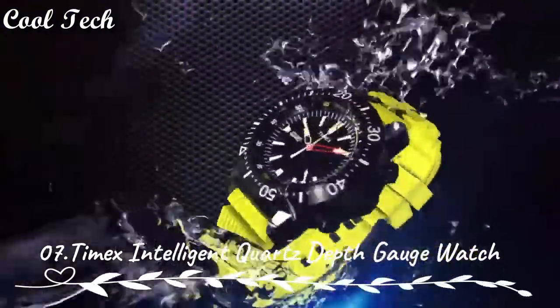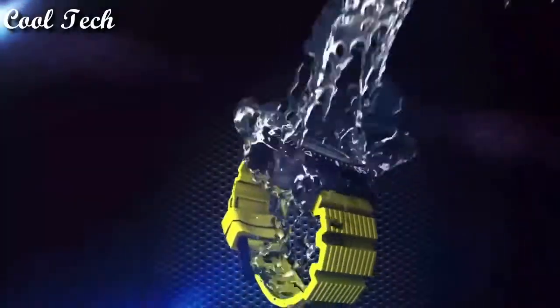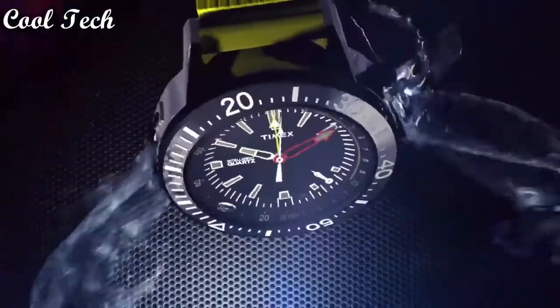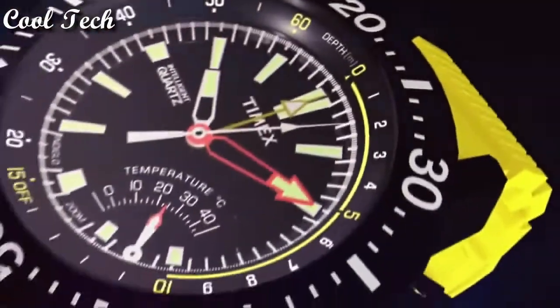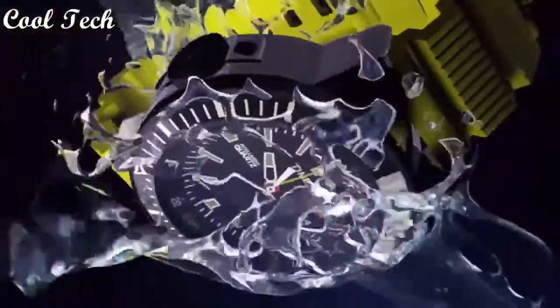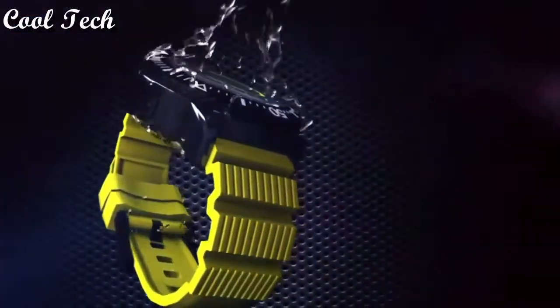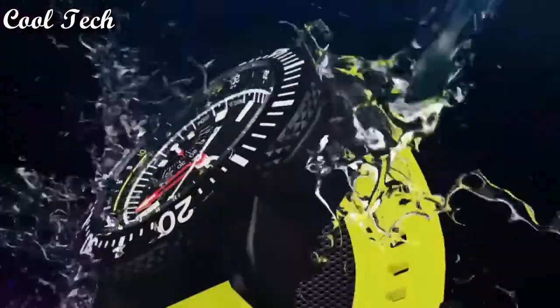Top 7. Item shape: round. Window material type: mineral. Display type: analog. Glass speckle. Case material: stainless steel. Case diameter: 46 millimeters. Case thickness: 19 millimeters. Band material: plastic. Special features: multi-year second hand, chronograph, luminous, timer. Movement: quartz. Water resistance depth: 600 feet.